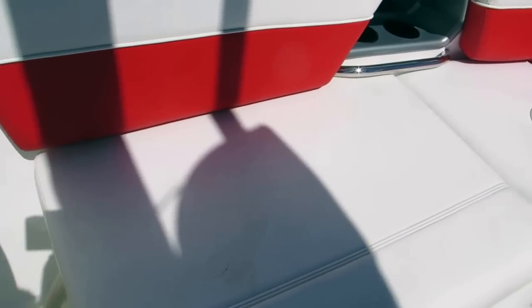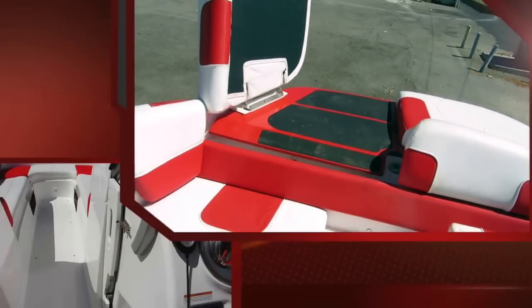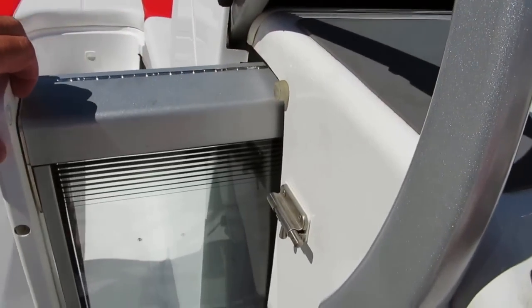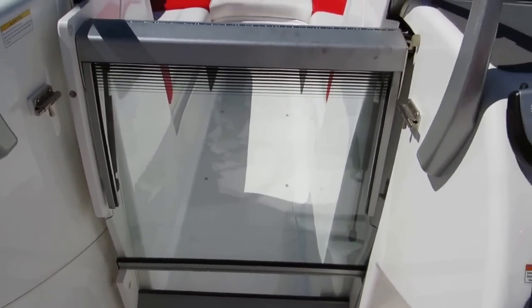There's seating on the starboard side. There you can see the access walkway — there's also storage underneath. A couple of unique features on the Sea-Doo: this slides out for your valve block, and then flips up to match the window of the boat.